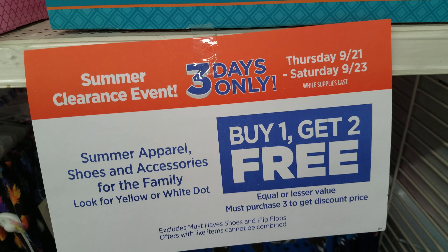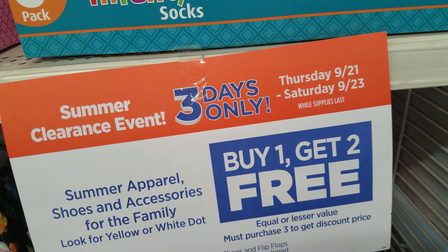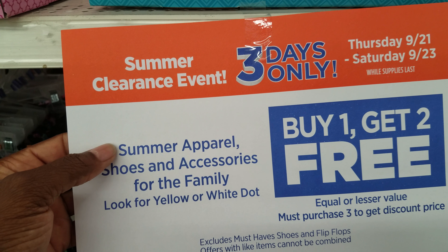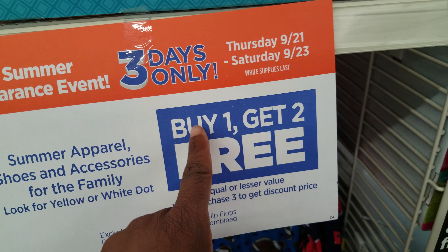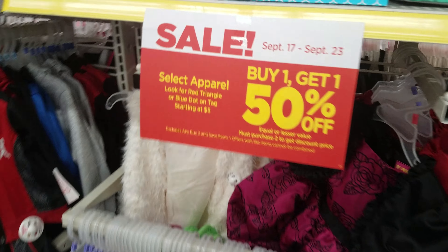This better deal is only three days. I found out about it literally today. From Thursday the 21st to the 23rd, it's a summer clearance event — summer apparel, shoes, and accessories for the whole family. Look for the yellow or white dot: buy one get two free. What a great deal! I'm going to show you a couple of scenarios.